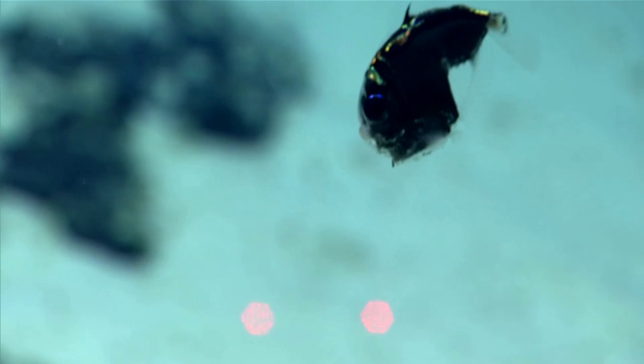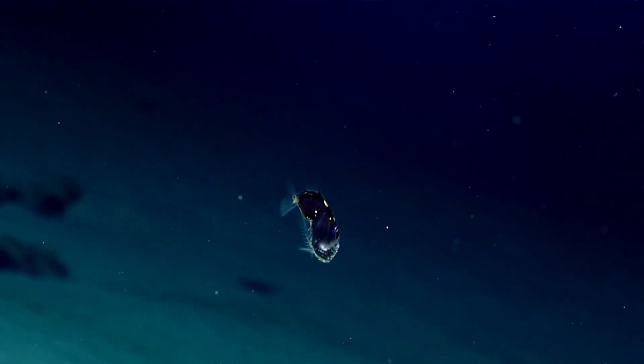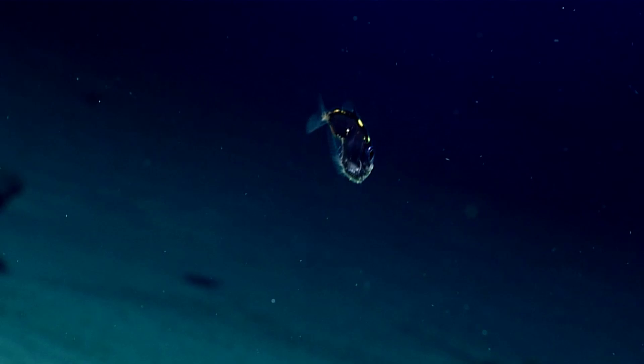Each hatchetfish species has its own particular pattern of lights. There may also be secondary luminous organs on their jaws and near their eyes.